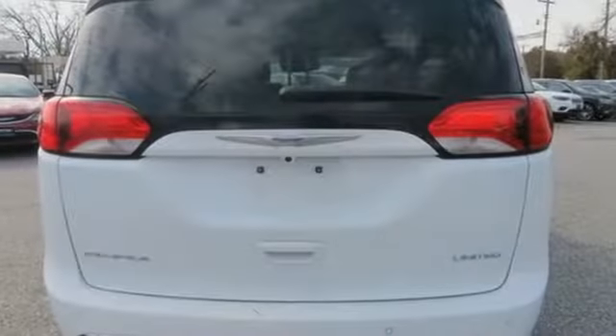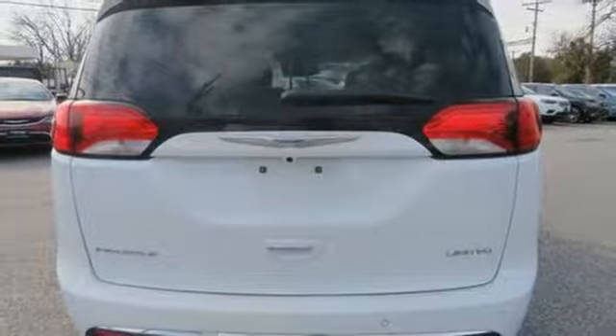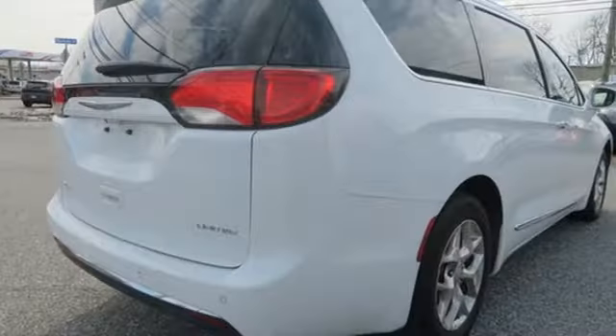V6 engine, hands-free liftgate, park sense park assist, and automatic transmission.